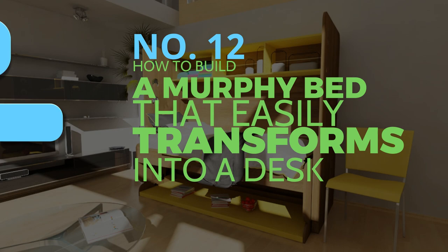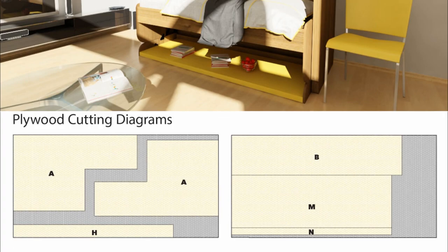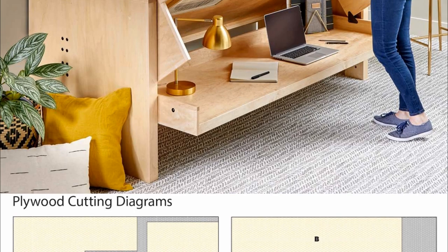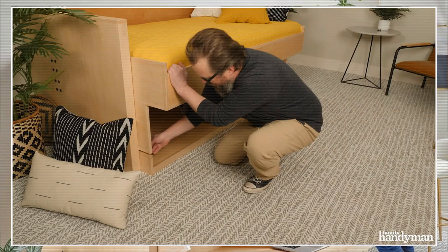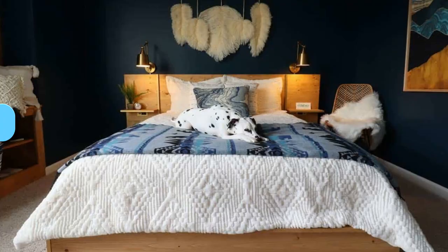Number 12: How to build a Murphy bed that easily transforms into a desk. The bed kits sold by Hidden Bed come with all necessary pieces already cut and sized for easy assembly. In addition to the whole kit, which includes the blueprints, they offer the hardware kit separately. Instead of spending around $1,200 on a pre-cut kit, you can save money by constructing the bed yourself. Beds with a strip of LED lights and corkboards affixed to the underside can be made even more practical. On HiddenBedUSA.com, you can get the necessary components for a twin bed for around $300.